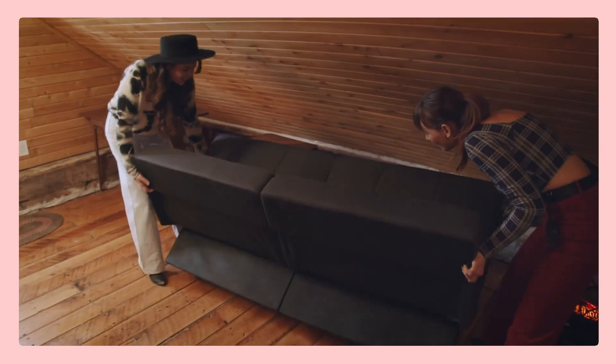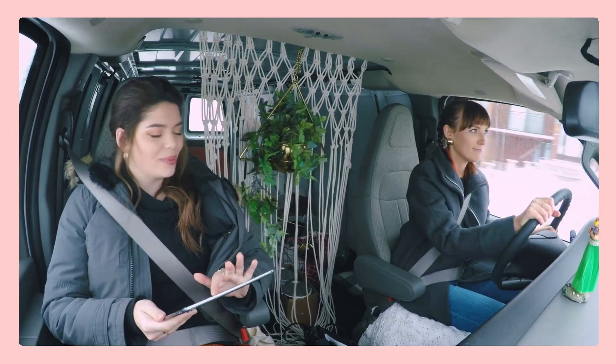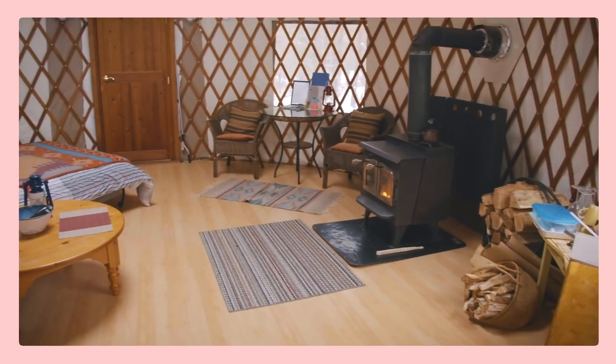Hey everyone, my name is Kelsey. And my name is Becky. And we are the Sorry Girls. A couple weeks ago, we finished filming the first half of our new series called Upgrade My Stay. Hopefully you've seen it. We wanted to put a little video together today to show you some of the behind the scenes of the production and some bloopers that didn't make it into the show.